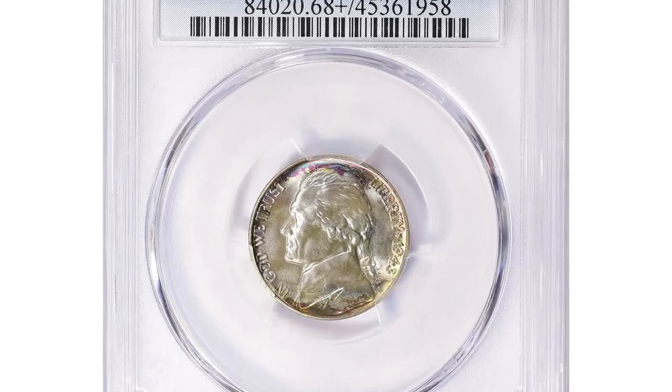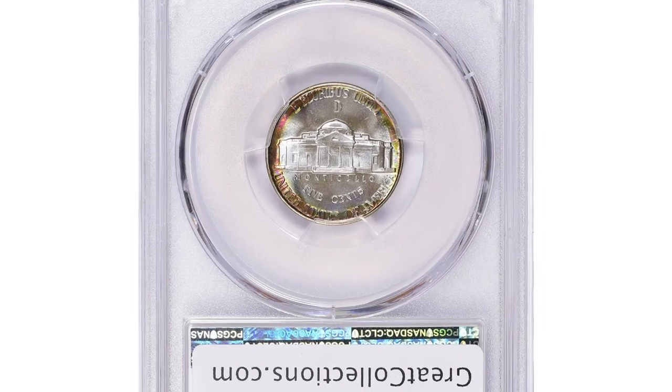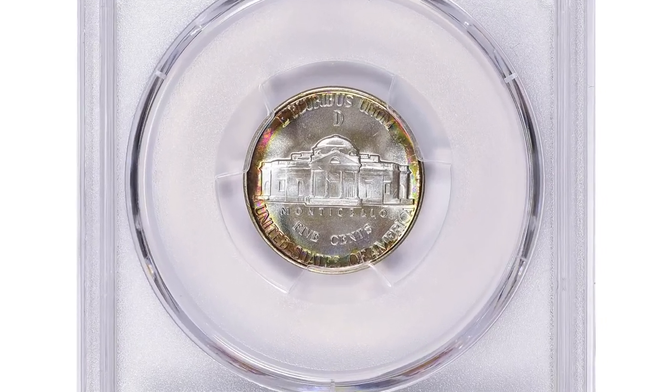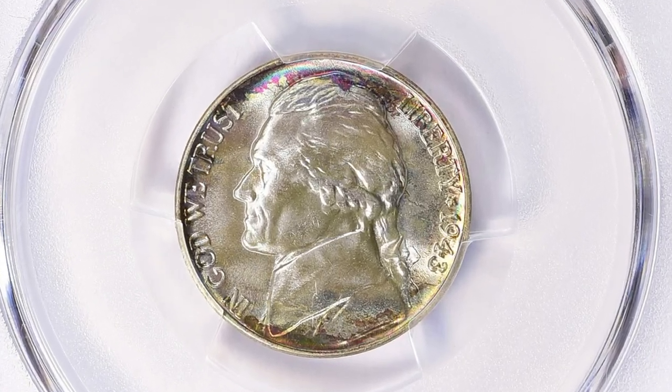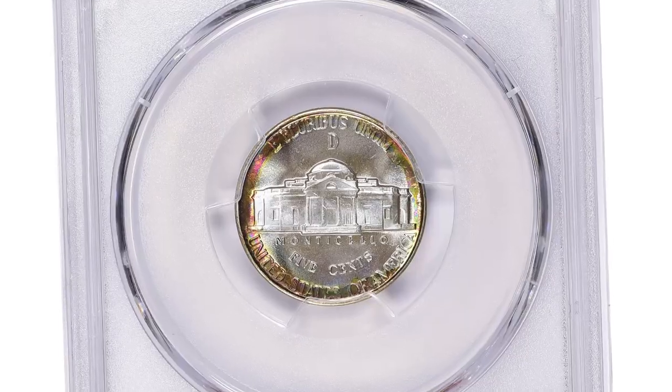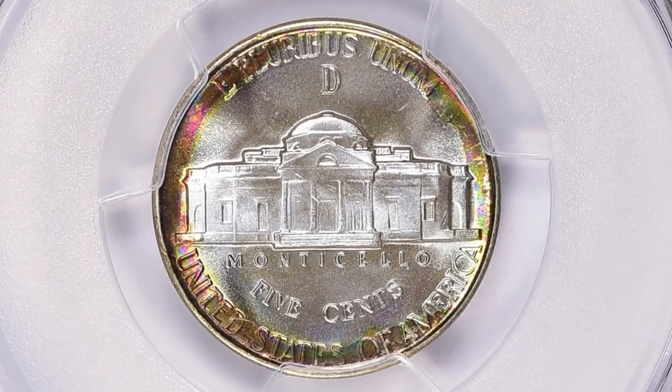The 1943D Jefferson nickel is a coin that was minted during World War II and is known for its scarcity due to several factors. In 1943, the United States Mint produced Jefferson nickels in a composition of 55% copper, 35% silver, and 9% manganese due to the shortage of nickel caused by the war effort.